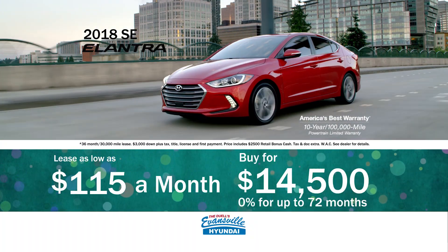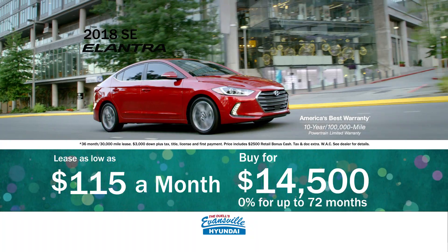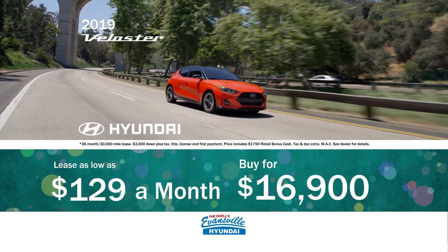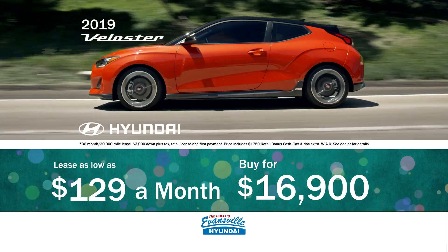Like a new 2018 Elantra SE, lease for as low as $115 a month or buy for only $14,500. Or a sporty 2019 Veloster, lease for as low as $129 a month or buy for only $16,900.